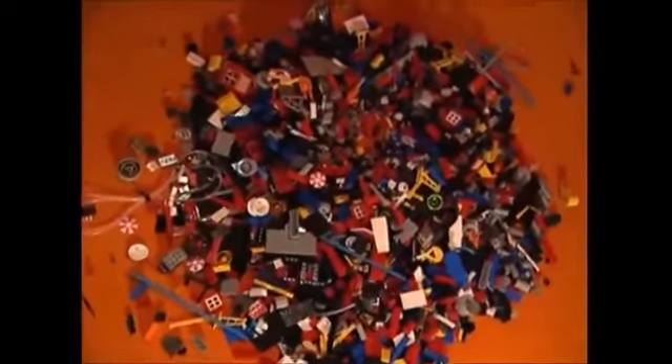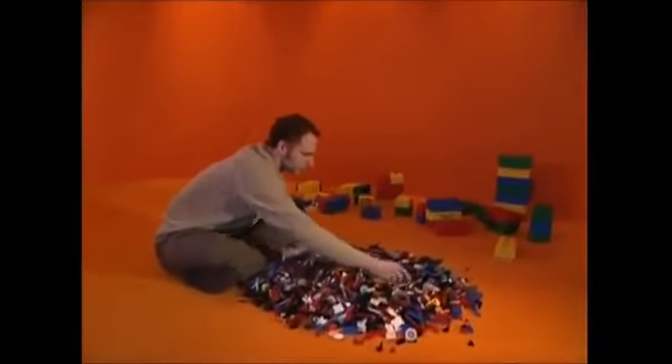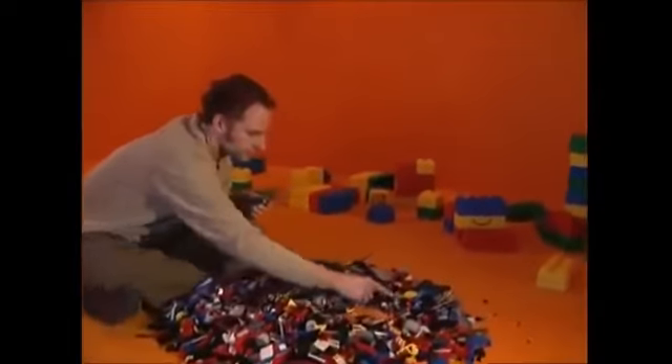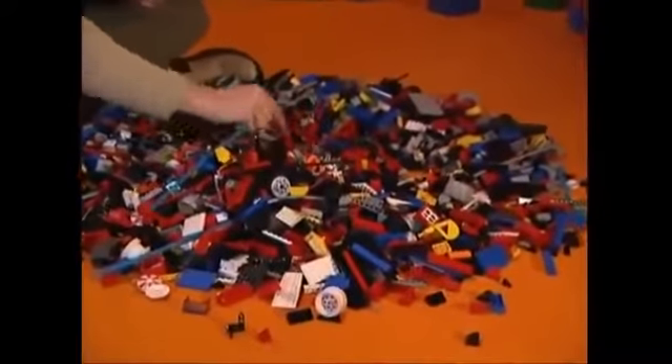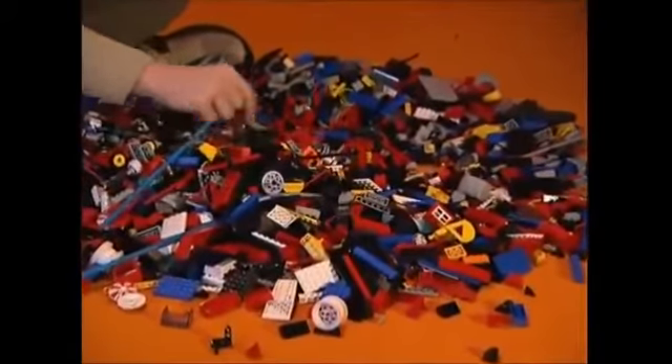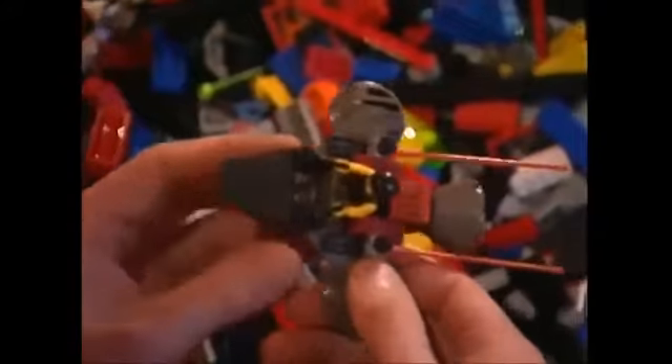In another part of the factory, a designer has the job of thinking up yet another new way to put the bricks together. The experts have worked out that with just six regular bricks there are over 900 million combinations — so he's got no excuses for drawing a blank.